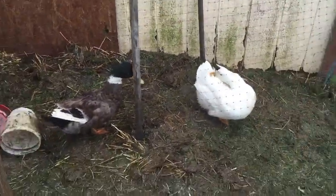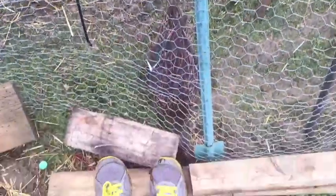Waiting to see if the eggs are fertile or not. I collected more eggs today — we got two more. I think we have a total of four eggs.